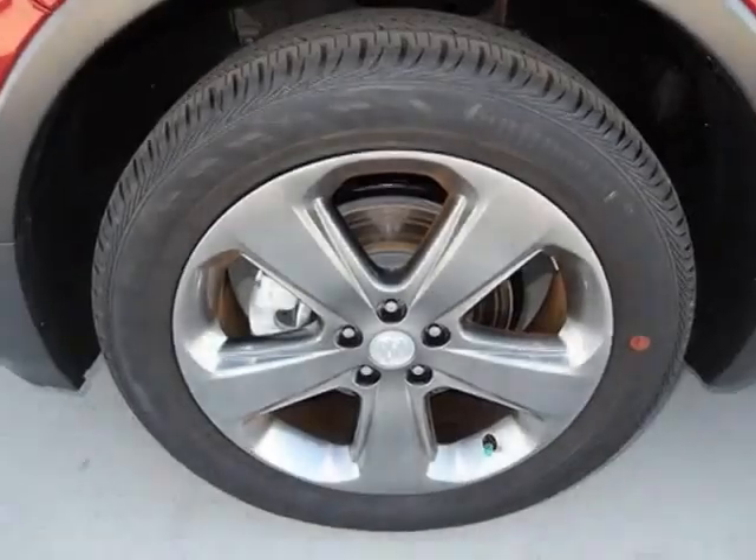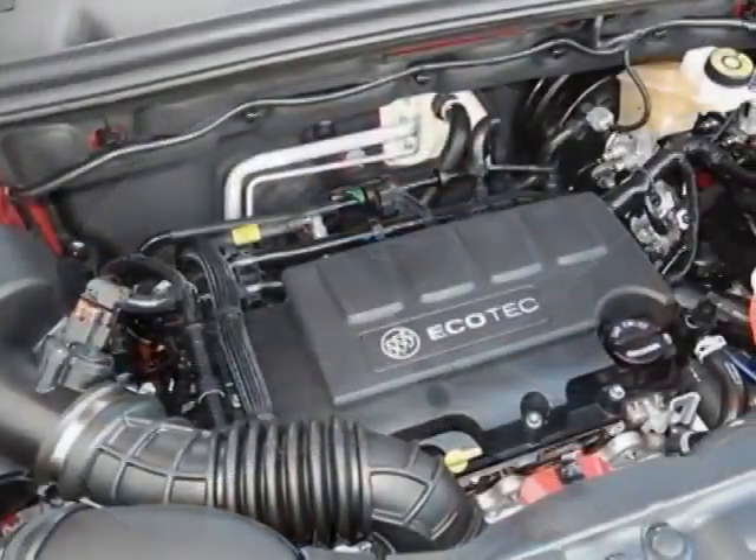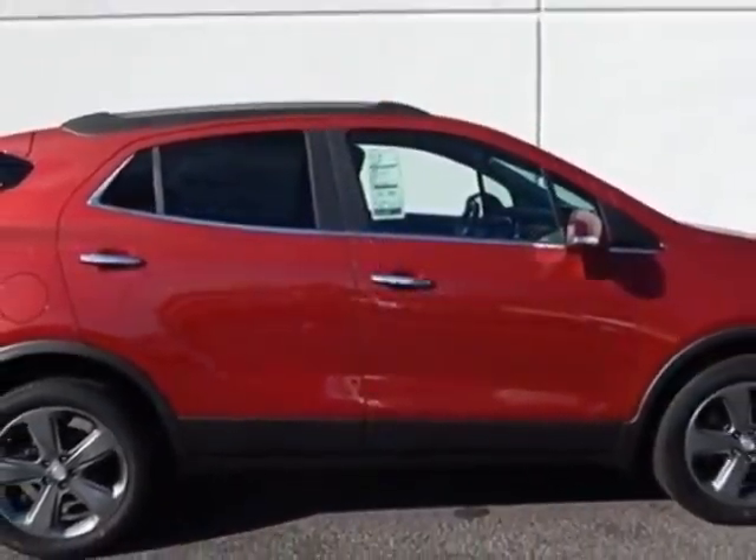All weather floor mats, front and rear, black. Call 888-852-1606 or email our friendly sales staff today to schedule a test drive.